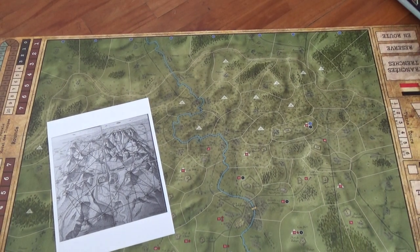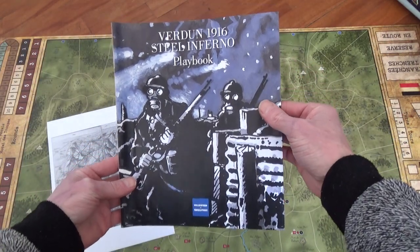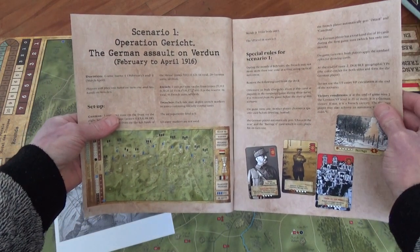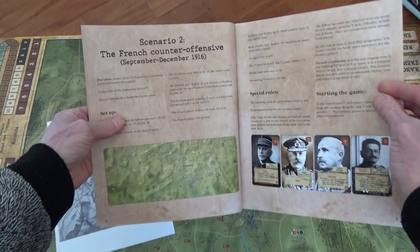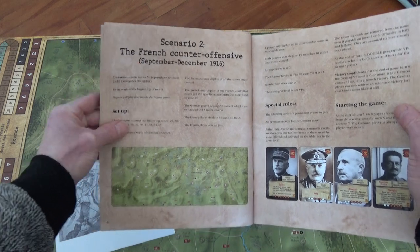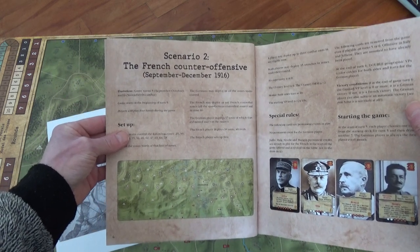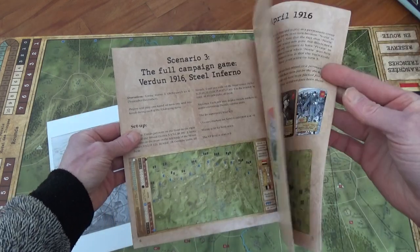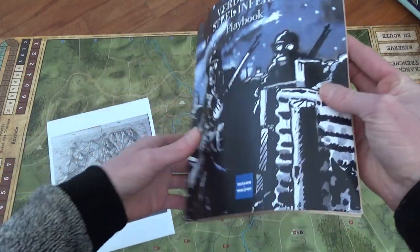Here's the second thing I wanted to show — I didn't know this before, but it seems like there are two scenarios and a campaign mode. I had no idea it was this type of thing, so this is really interesting. I guess by this point the Battle of the Somme has been in high gear for a while. There's a full campaign too — this is really neat.